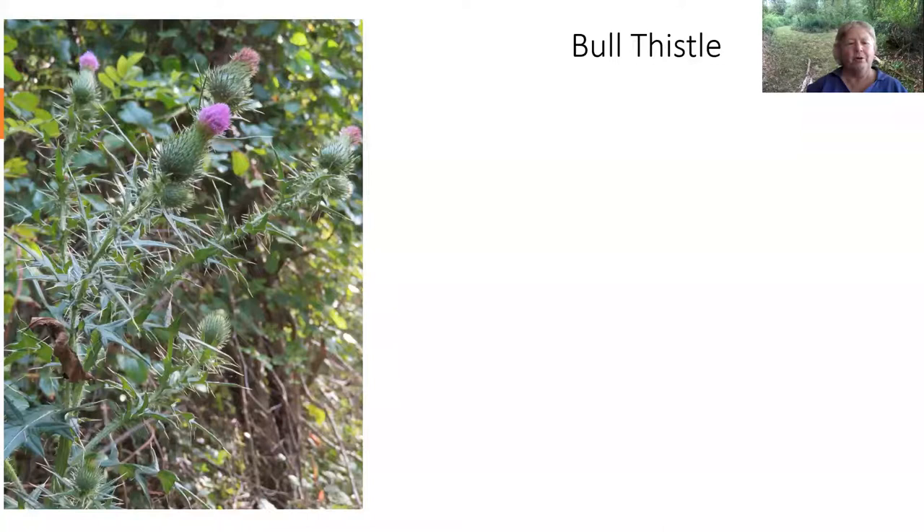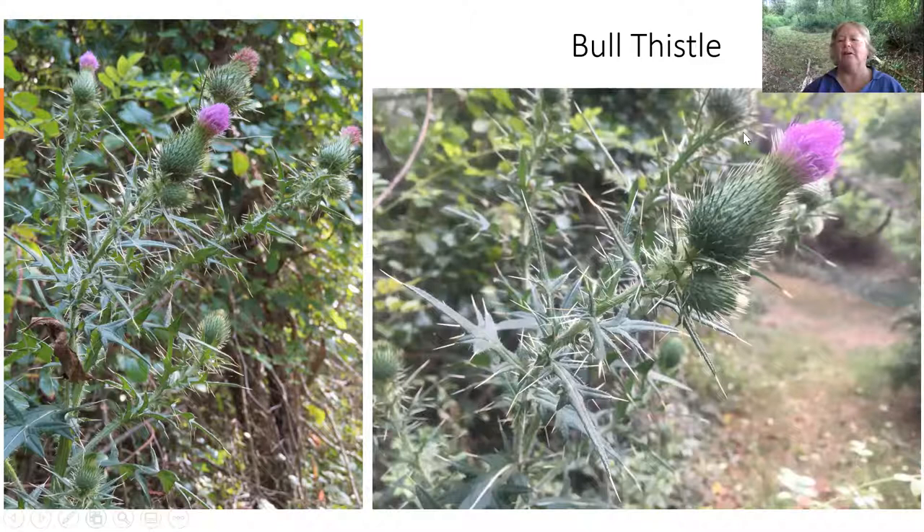Along the way right now this week we're seeing bull thistle, which is quite a beautiful thistle, although it is a little prickly. You want to be careful and admire it from afar — it's not really a good thistle to pick. Notice those very sharp stiff spines; they'll get you. So we have bull thistle there.